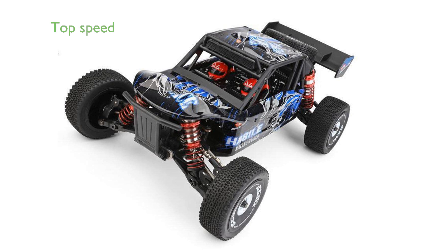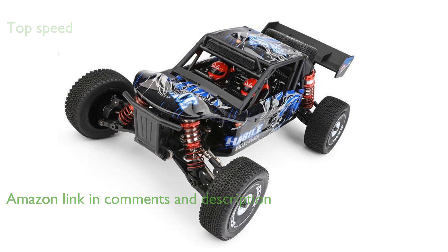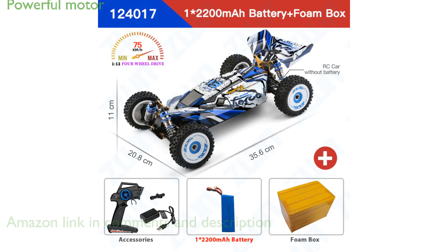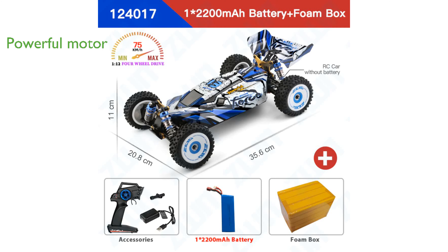The WLtoys 124017 and 124019 V2 RC car boasts an impressive top speed of 75 kilometers per hour, making it one of the fastest models in its category. Equipped with a powerful brushless motor and four-wheel drive, this RC car is designed to handle difficult maneuvers with ease.